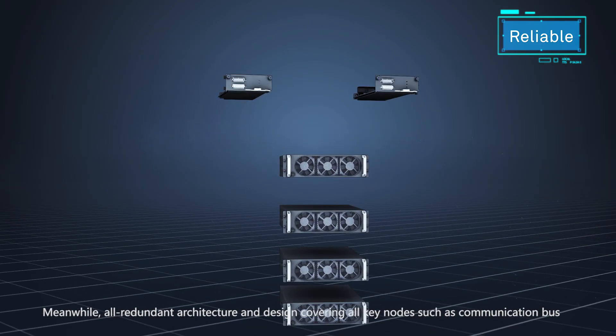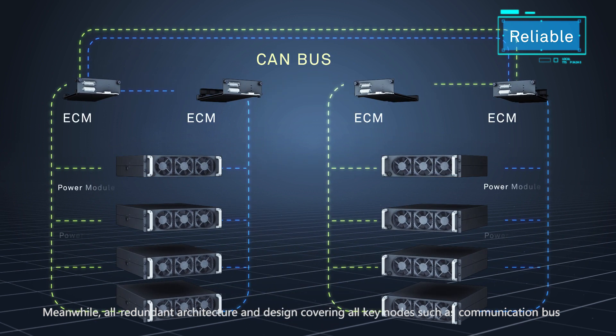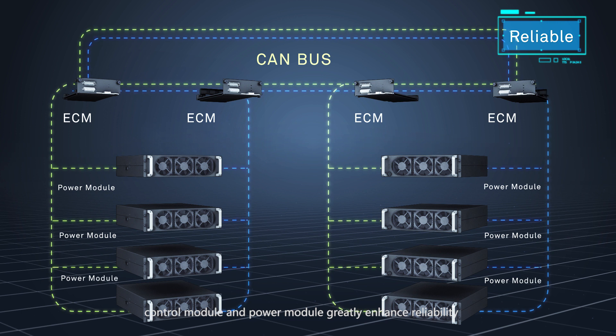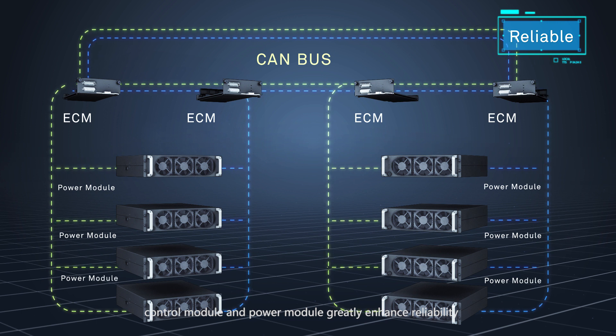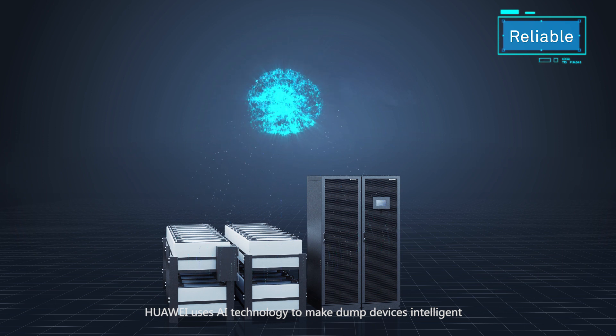Meanwhile, an all-redundant architecture and design covering all key nodes — such as communication bus, control module, and power module — greatly enhances reliability.